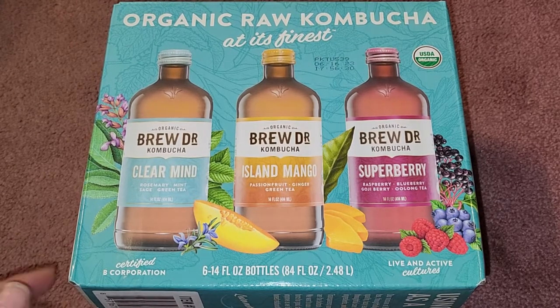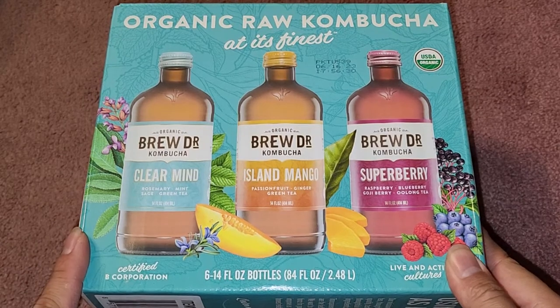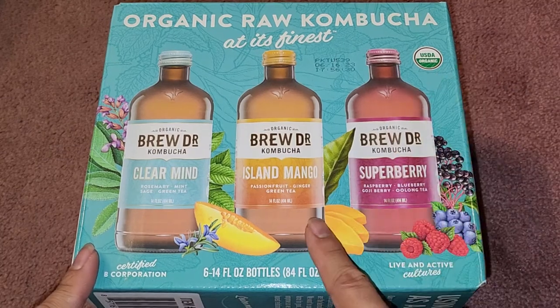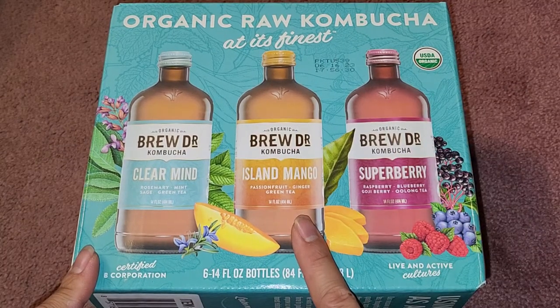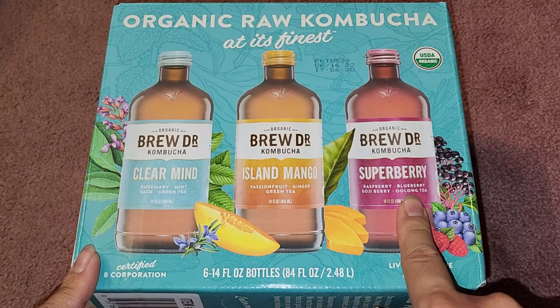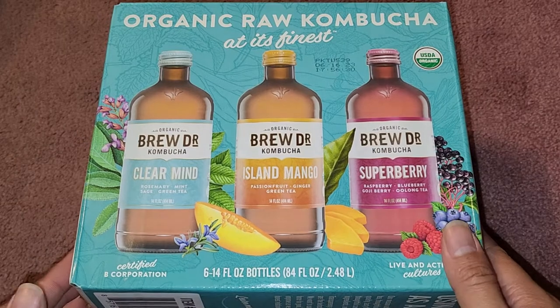Here you can see there is a Clear Mind flavor, which is rosemary, mint, sage, and green tea — that sounds like it's going to be disgusting to me. There's Island Mango, which is passion fruit, ginger, and green tea. And then there's Super Berry, which is raspberry, blueberry, goji berry, and oolong tea. We're going to see how these go.